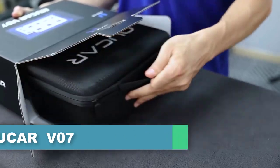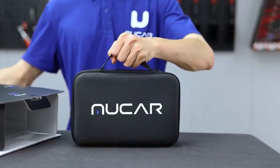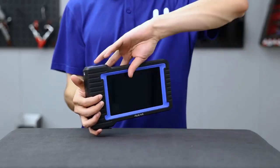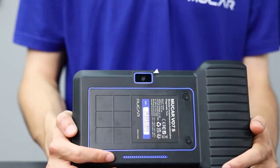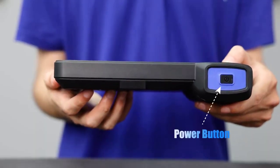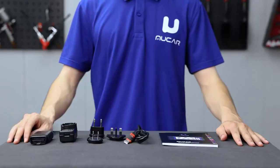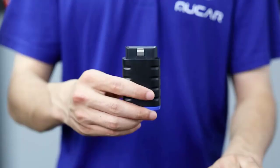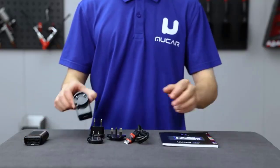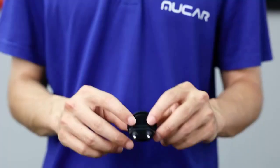Number one: Mucor V07 diagnostic scanner. The Mucor V07 is a high-end OBD2 scanner running an Android 10 system with a quad-core CPU, 2GB RAM, and 32GB storage space for powerful and smooth operation. With online upgrades and comprehensive model coverage, it can read vehicle data, make intelligent diagnoses, scan the whole vehicle system, provide 28 maintenance services, conduct two-way action tests, and read and clear fault codes.